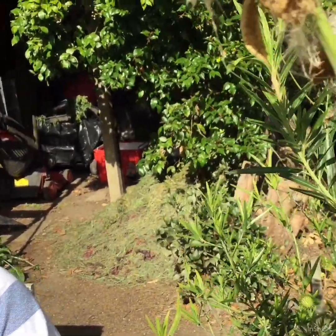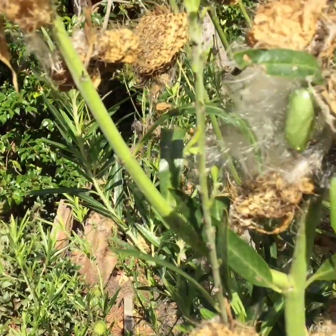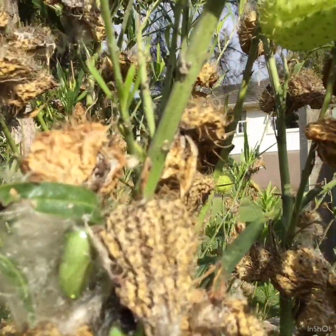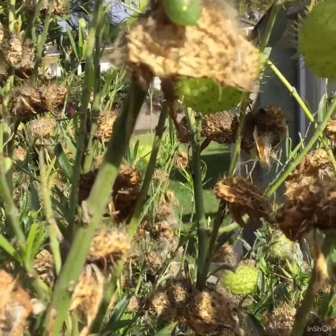The caterpillar is full grown and stops eating. It becomes a pupa. The pupa of butterflies is also called a chrysalis. This stage can last from a few weeks, a month, or even longer.